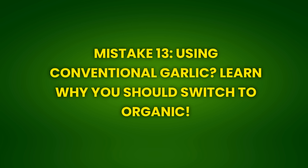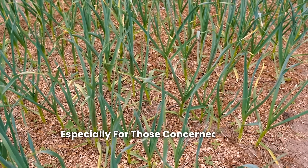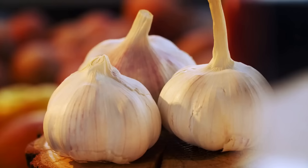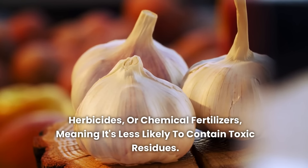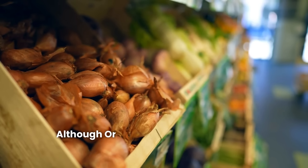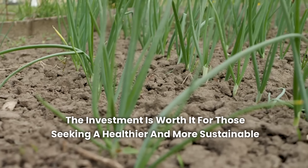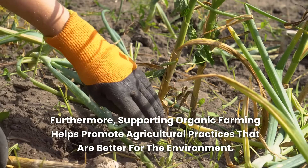Mistake 13: Using conventional garlic — learn why you should switch to organic. Opting for conventional garlic instead of organic can be a mistake, especially for those concerned about health and the environment. Organic garlic is grown without the use of synthetic pesticides, herbicides, or chemical fertilizers, meaning it's less likely to contain toxic residues. Moreover, organic garlic often has a more intense and pure flavor, as it's grown in more nutrient-rich soils. Although organic garlic may be slightly more expensive, the investment is worth it for those seeking a healthier and more sustainable product, and supporting organic farming helps promote better agricultural practices.